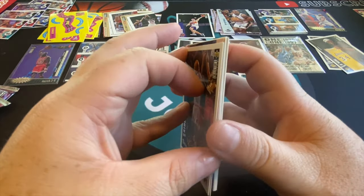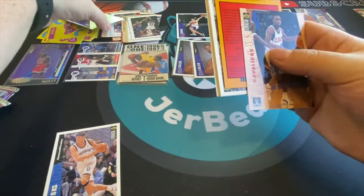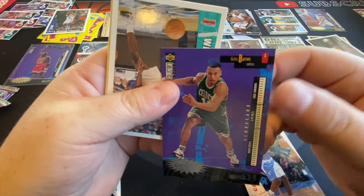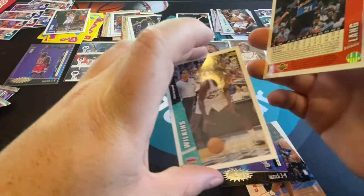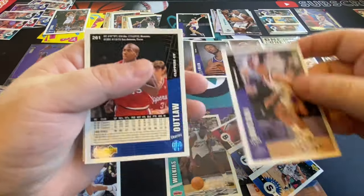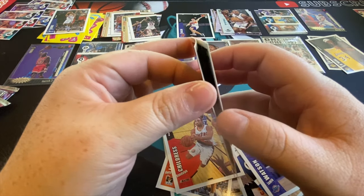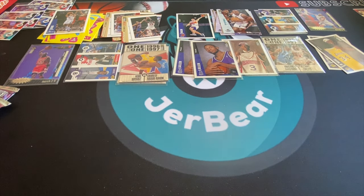Some of the cards are sticking together a bit more than the others — another Jason Kidd card. There's Dana Barros and Dominique Wilkins. This one feels weird, not sliding apart like the others. That's Latrell Sprewell. Charles Outlaw. That pack got Jason Kidd and another Shareef Abdur-Rahim.